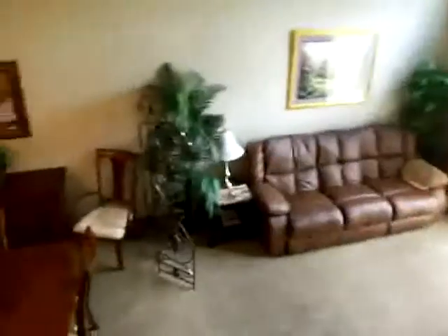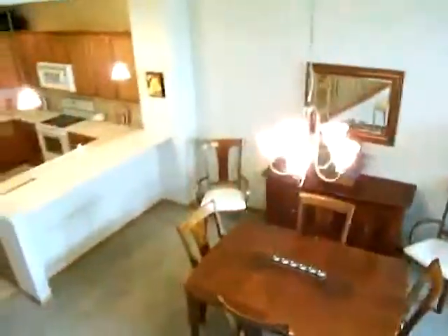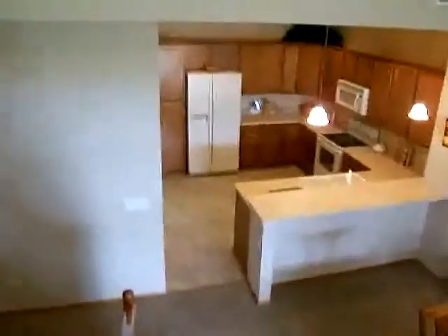We're going to check out the loft now. Here's an aerial view of the living space — you can see the patio door. Very open, huge vaulted ceilings. Dining area and back into the kitchen.